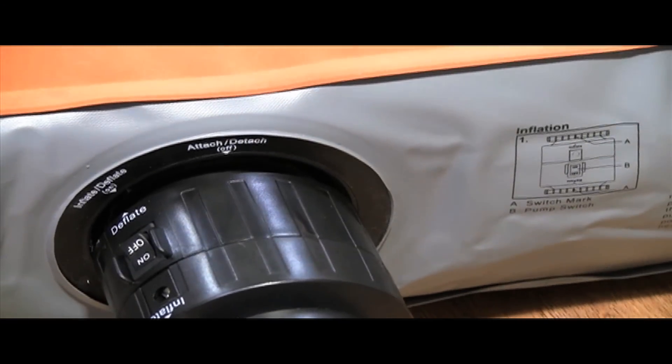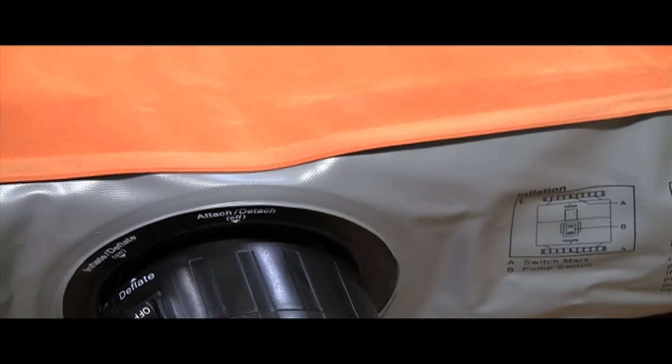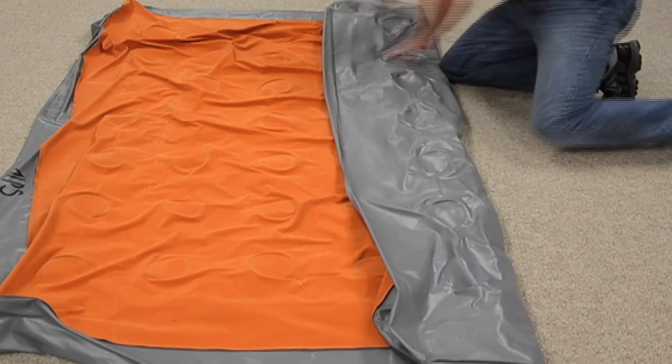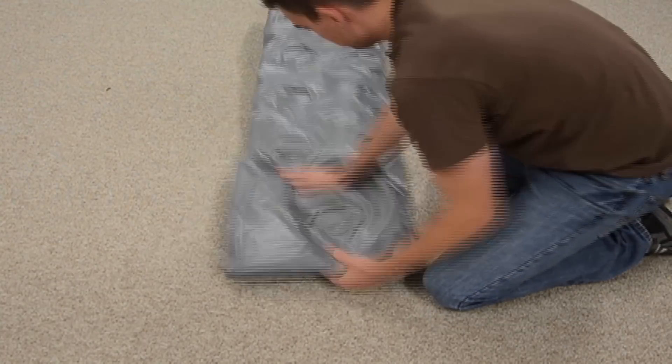Lastly, our pump also deflates, so when it's time to get packed up, your airbed will be ready to fold up in less than a minute and a half and you're not wasting a bunch of time trying to manually push out the air.